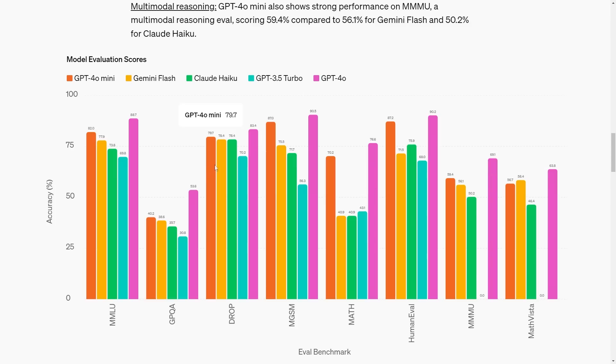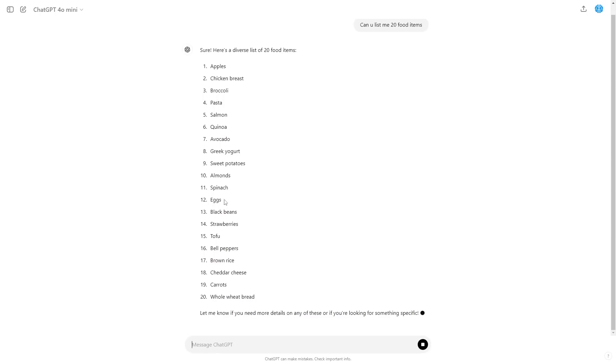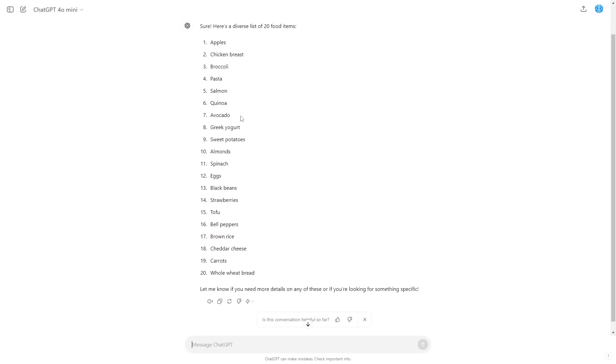It's clear that OpenAI probably used a different method to train this model, because the effectiveness relative to the model's size shows we're going to get a lot more intelligence out of much faster systems in the future. You can actually use GPT-4o mini today — I asked it to list 20 food items and the response was insanely quick. I'll be doing a deeper video on the actual applications of this model, because it's really effective when a model can respond that quickly with a solid level of intelligence.